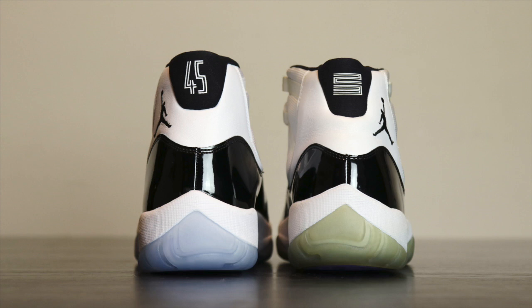This was made in 2009 and the retro came out in 2011, but they made the shape of the shoe similar to the Space Jam 11. We'll show you more about that in the next video.